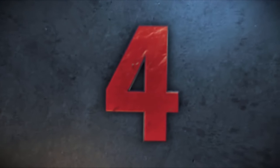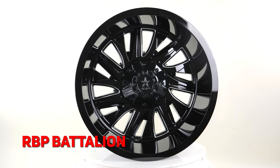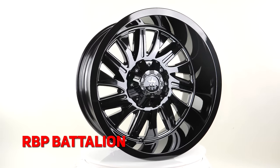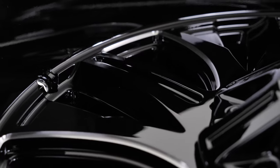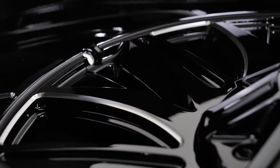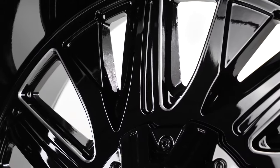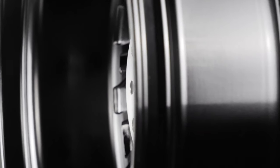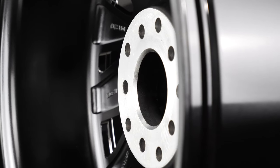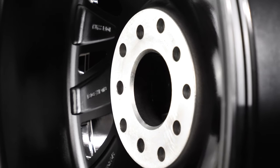Next we have the RBP Battalion. The Battalion is battle-ready with a satin black finish, machined accents, and a 14-spoke design that intimidates the competition. Cast from one-piece virgin aluminum, this wheel stands up to the harshest conditions. These are a positive 10 offset with up to 10 stock bolt patterns, plus RBP will custom drill bolt patterns as well.